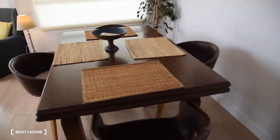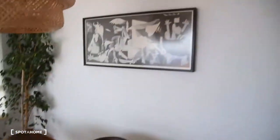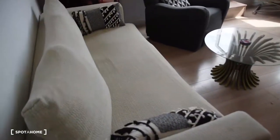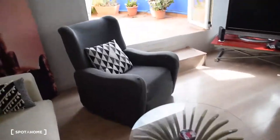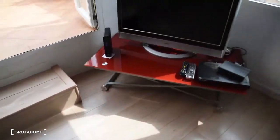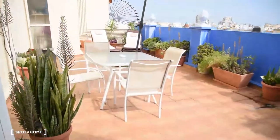So here we have a wooden table with four chairs. As you can see, the decoration of this apartment is really nice — we have plenty of paintings. Now here we have a big couch, two armchairs and a round glass table. And here we have a TV and the access to this beautiful terrace.